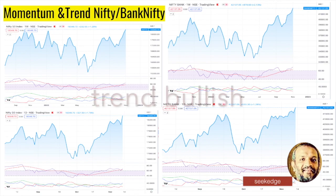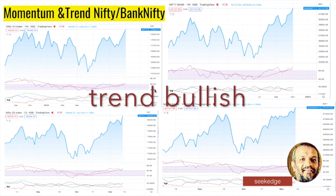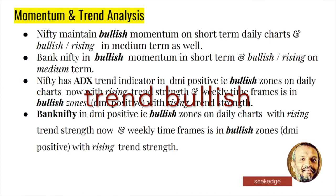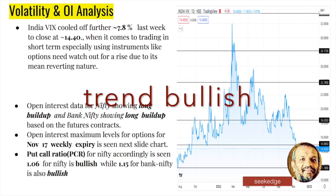Momentum is clearly bullish on both timeframes and rising. The trend indicator ADX with DMI positive is strong on the weekly and on the short-term daily on both Nifty and Bank Nifty. So both momentum and trend indicators show clear bullishness.